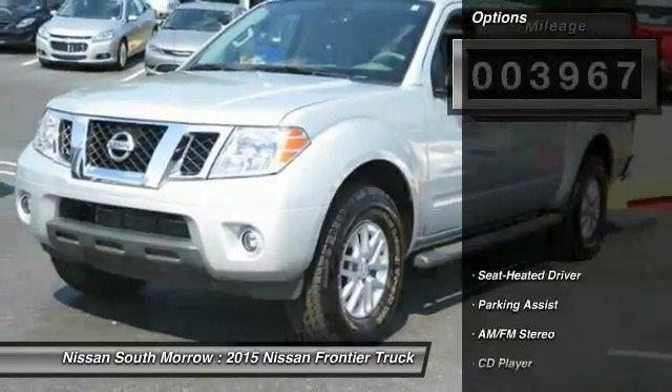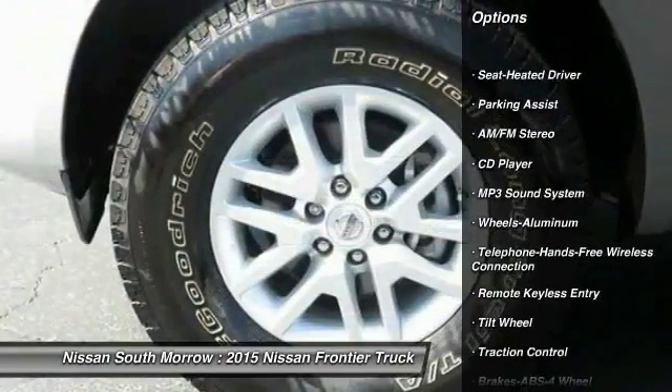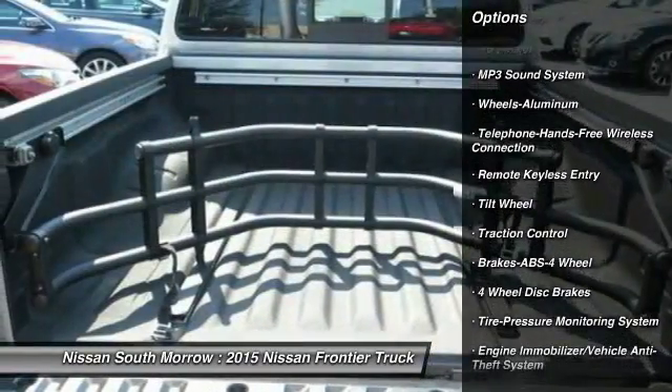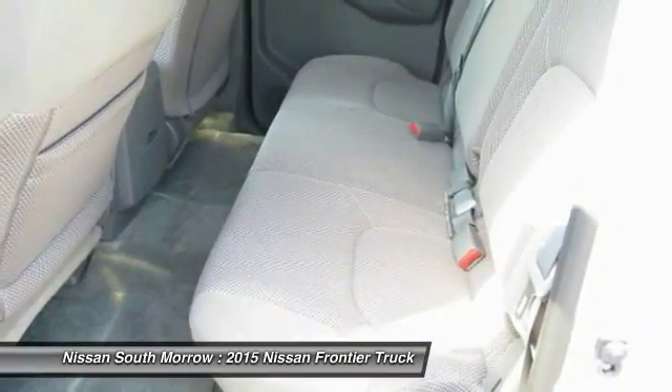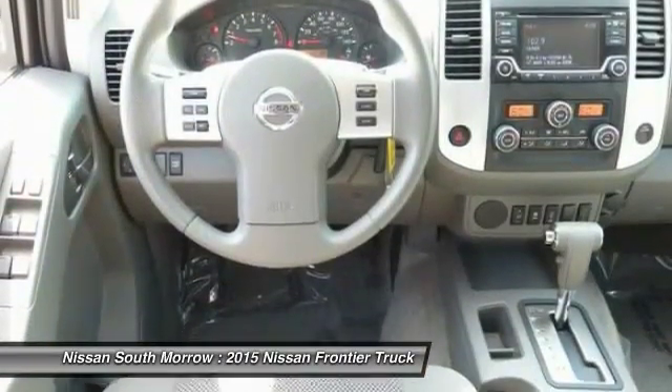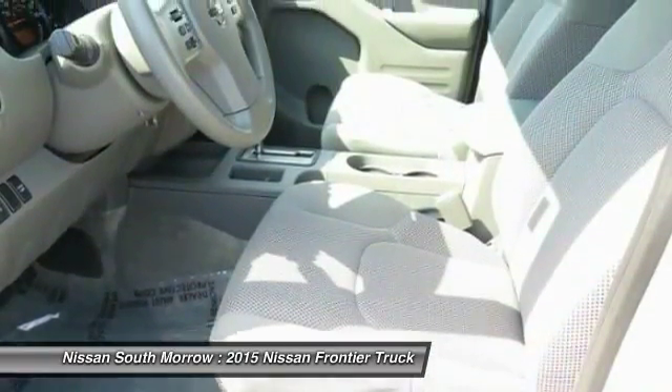Here are some of this vehicle's great options: anti-lock braking system, traction control, Bluetooth wireless data link for hands-free phone, power steering, air conditioning, front aluminum wheels, cruise control, AM FM stereo radio, and climate control automatic multi-zone.